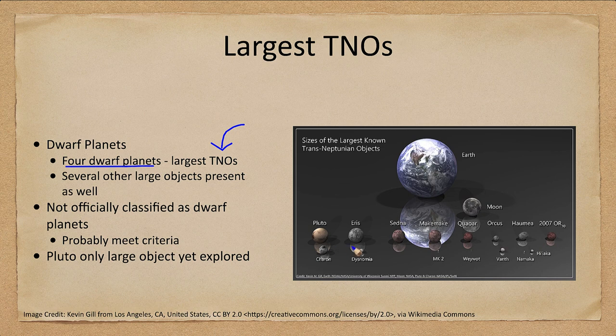That includes Pluto, Eris, Makemake, and Haumea — those are the ones classified as dwarf planets. There are a few others that may meet the criteria and may eventually be classified as dwarf planets as well.